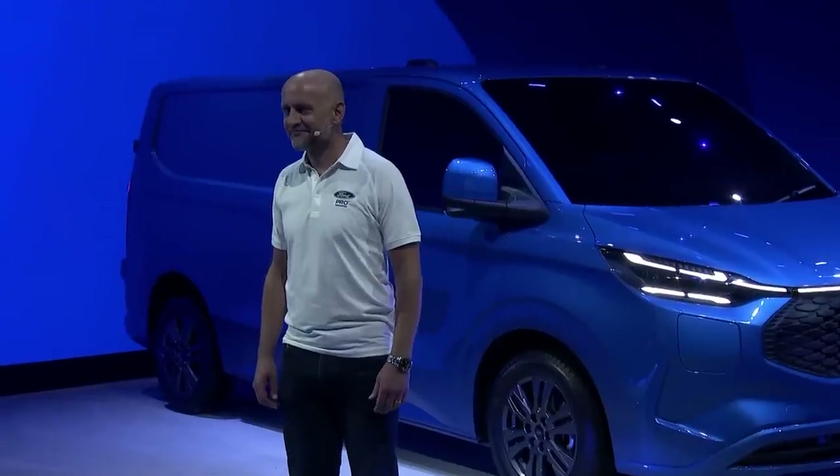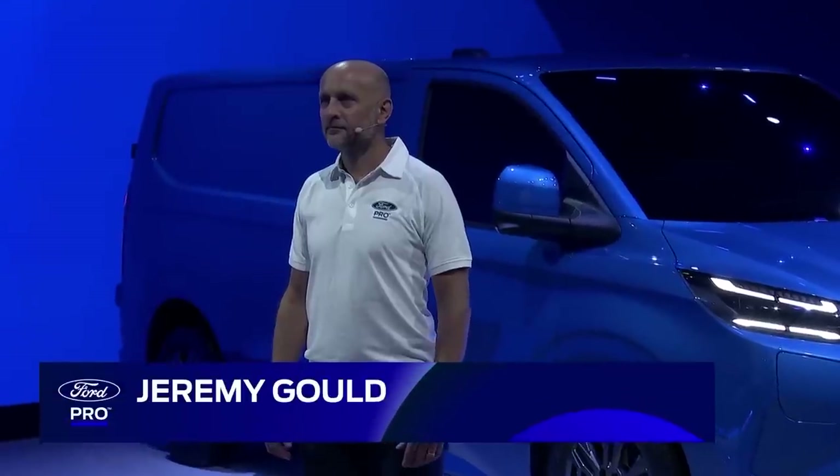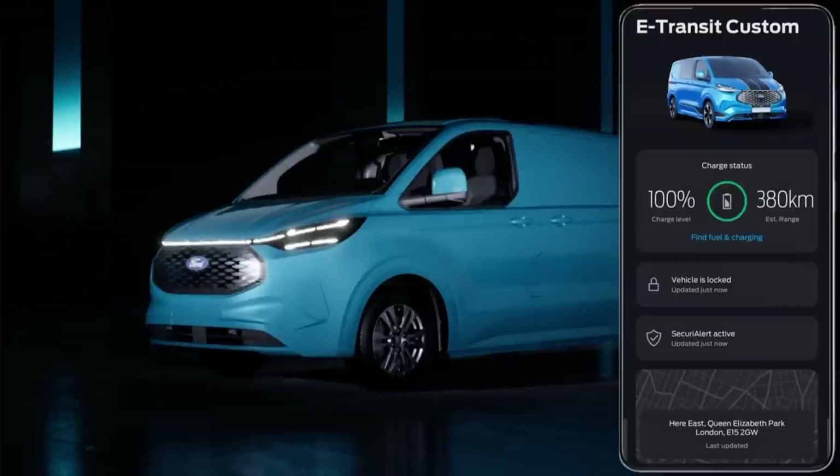Jeremy Gould is our software lead at Ford Pro. People tell us that they need their hands free but they still need their vans to be safe and secure. That's why we've developed Smart Access — providing hands-free access to save precious seconds loading and unloading the vehicle. The power-operated side load door will open when it detects the driver's key fob and the driver sweeps their foot under the door, which is a huge help when you're carrying parcels. For extra peace of mind, the security systems in the vehicle can be linked to the security alert feature in the Ford Pass Pro mobile app, providing a notification if it detects someone trying to access the vehicle and enabling the user to check locking status and lock or unlock doors remotely.